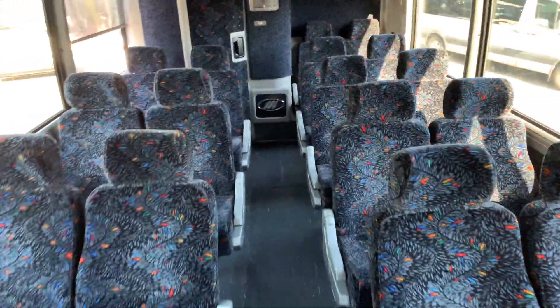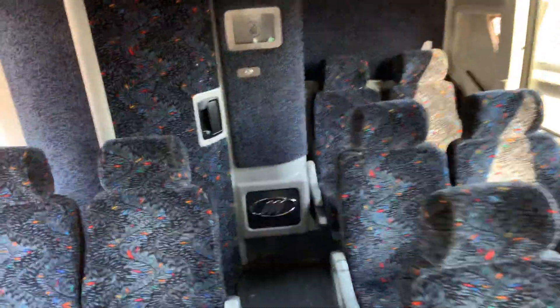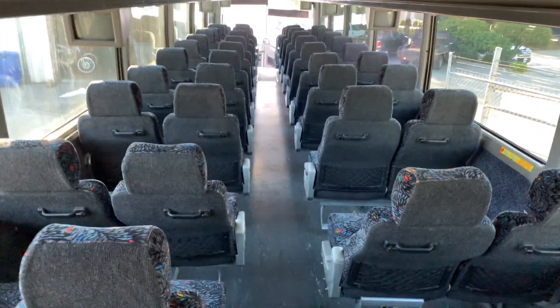At Able Auctions Langley, preview the day before from noon till 6, and live online as well — you can bid live online. Bathroom area, nice-looking bus. Come on by and take a look at this bus and all the other ones we have up for auction August 10th.